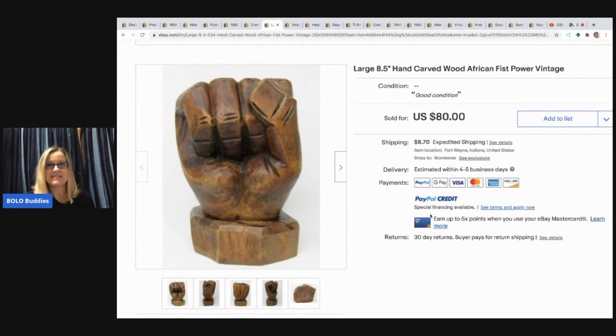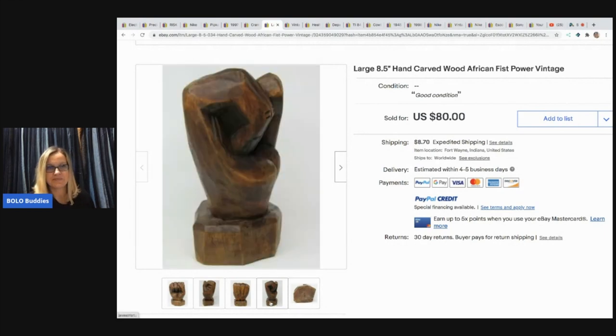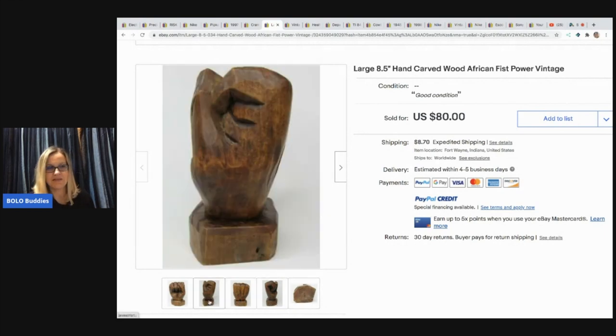The next item is this hand-carved fist — check it out, cool as that. He paid $3 at an auction and he sold it for $40 plus shipping. Never seen anything like that. Very cool.